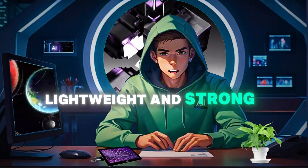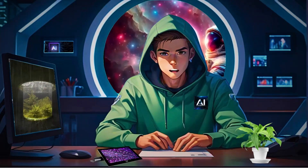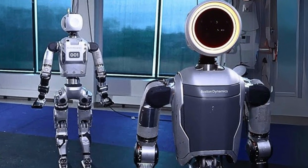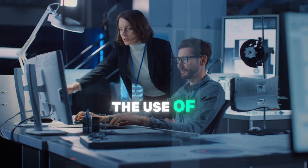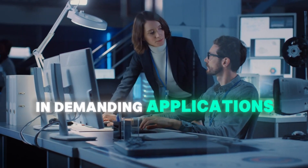Lightweight and strong — durability and performance. Constructed using a combination of titanium and aluminum 3D-printed parts, Atlas boasts a high strength-to-weight ratio. This lightweight yet robust construction allows the robot to perform powerful movements while maintaining a relatively low weight. The use of advanced materials ensures durability and performance in demanding applications.